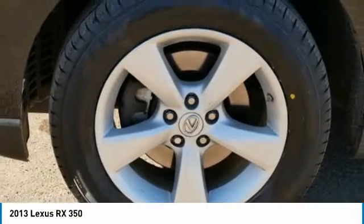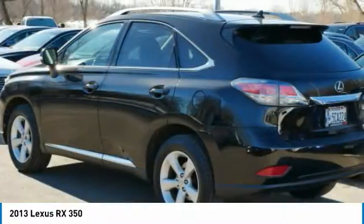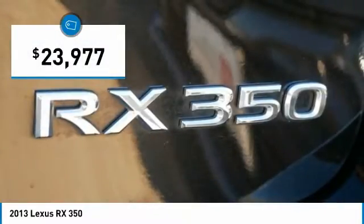Paired with the spacious cargo area and a powerful V6 engine, the RX350 continues to offer the best combination of powerful performance and interior luxury in its class, and is priced below $25,000.